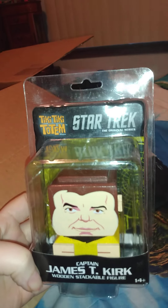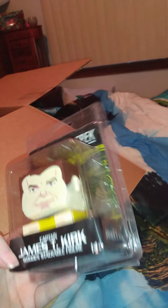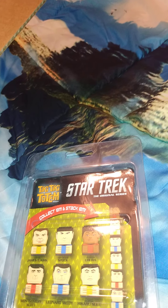The first thing I got — you've probably seen it, I hauled one of these a while ago — is Tiki Tiki Tumble. This is Star Trek's original series. This is Captain James T. Kirk. That's what he looks like in there, and this is the series he comes from. I have James T. Kirk and I have Spock. I don't have the rest of them, but I thought this would be cool to add to my Star Trek stuff.